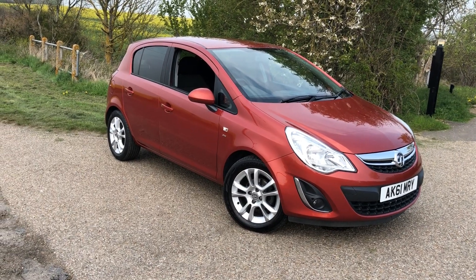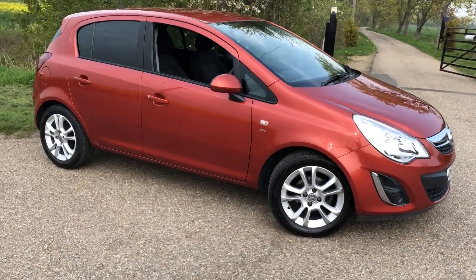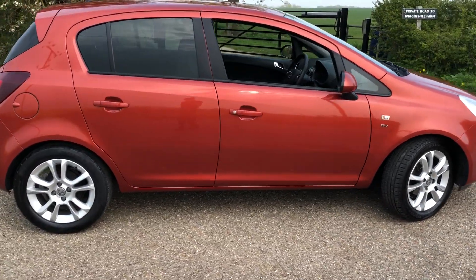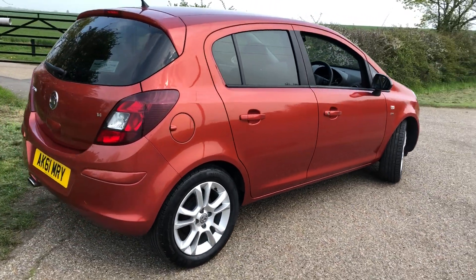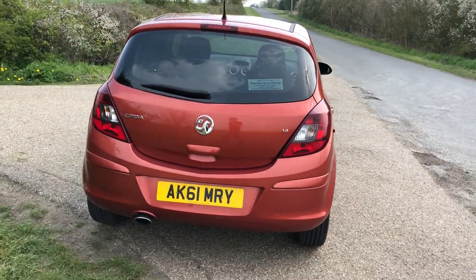Here we have a 2011, 61-plate Vauxhall Corsa 1.4 SXI, 5-door in Chile Orange. Mother and daughter owners, 30,000 miles with full Vauxhall history and full — that's obviously 5 stamps in the book.